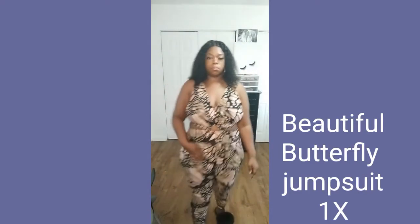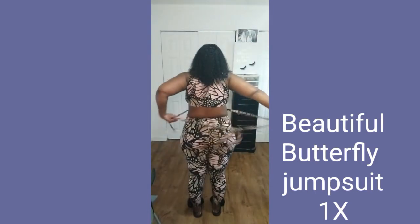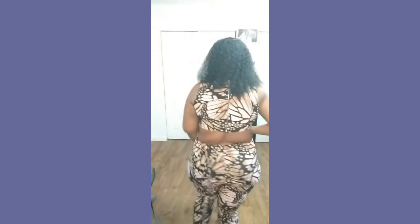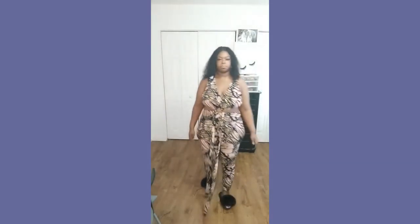Next we have this beautiful butterfly jumpsuit in a size 1x. I could have sized down to an extra large — in the bottom part there's a lot of room, so I should have sized down. But I just didn't want to risk it. My last Fashion Nova haul I got everything in the biggest sizes like 3x and a lot of that stuff was too big, so I'm still learning the sizing. You can tie the belt in the front or in the back, it really doesn't matter. You might want to put on some legging shapewear to go with this — or not, if you're comfortable in the skin you're in, rock it!